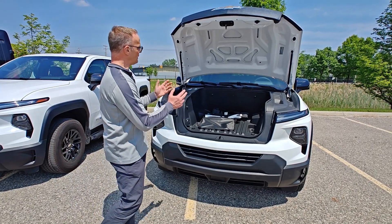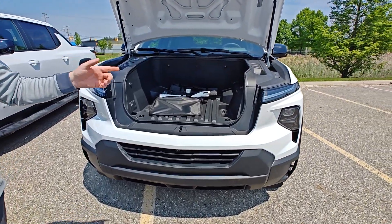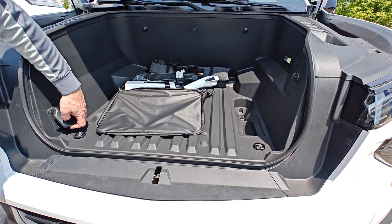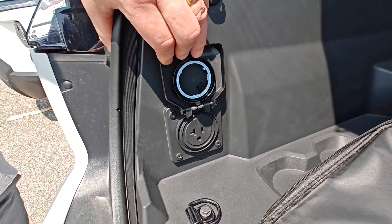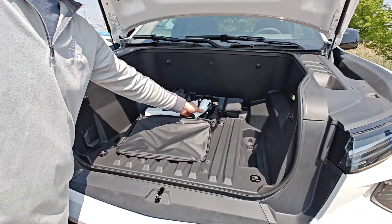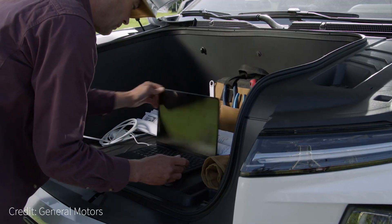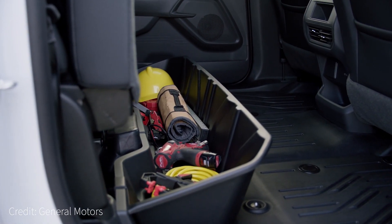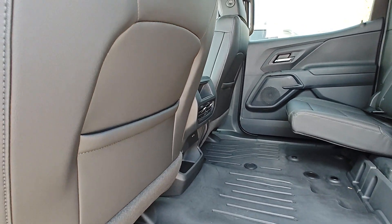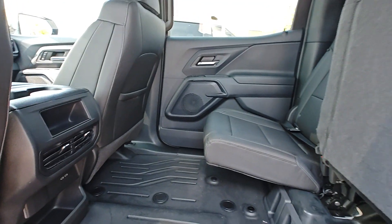At the front of the truck there's lockable, waterproof storage — the frunk. There's also a 120-volt plug up front, so if you've got gear that needs to charge or stay plugged in while you're rolling, you can do that. This outlet comes with the vehicle as part of the portable cord set. There's another 120-volt outlet in the back of the cab, along with USB-C ports in front and rear for charging phones and other devices.